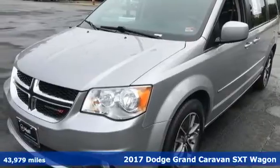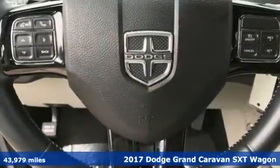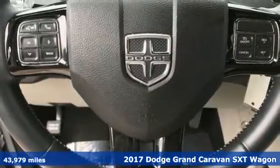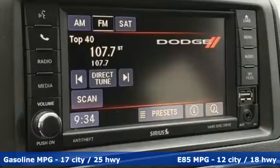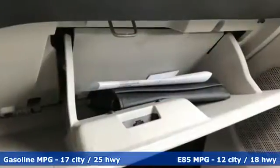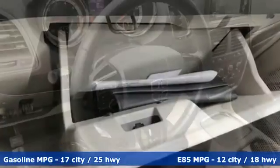It's a 2017 Dodge Grand Caravan. Having a family means dealing with surprises. This Grand Caravan was designed to handle the unexpected by delivering craftsmanship fueled by innovation. It boasts an impressive list of features like these.